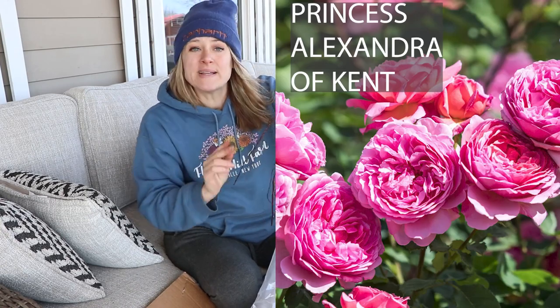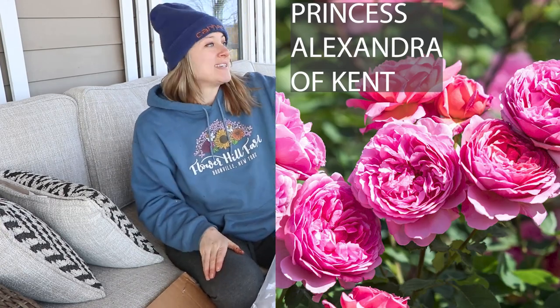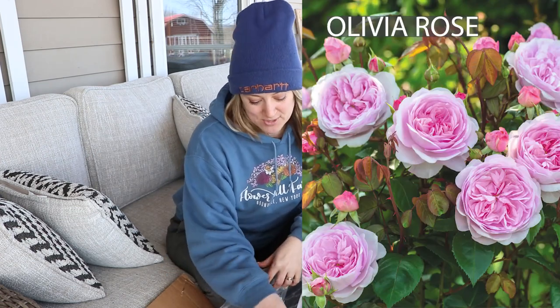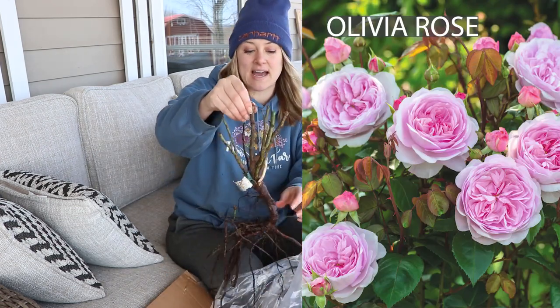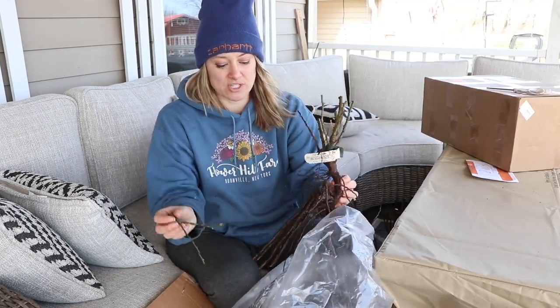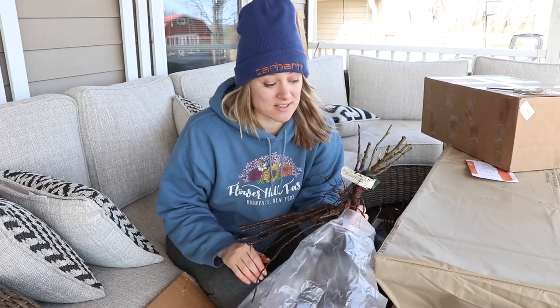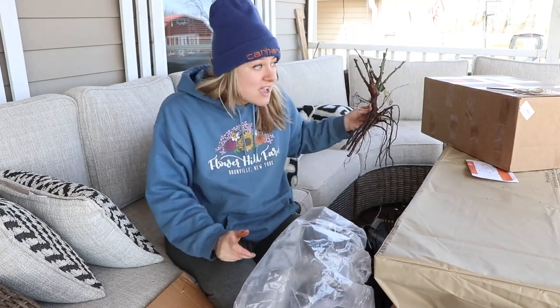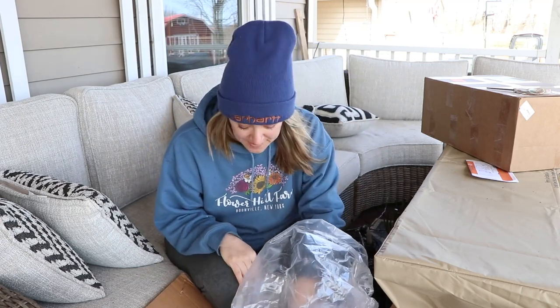This one is Princess Alexandra of Kent. And this is Olivia Rose Austin — I actually did not order this one. This was a replacement for one of the roses that died, because David Austin has like a five-year warranty on the roses. So if your rose dies, they send you a new one. I used that on this one.